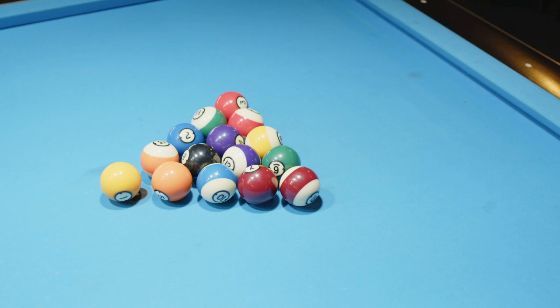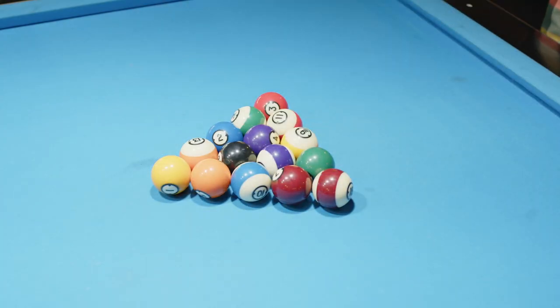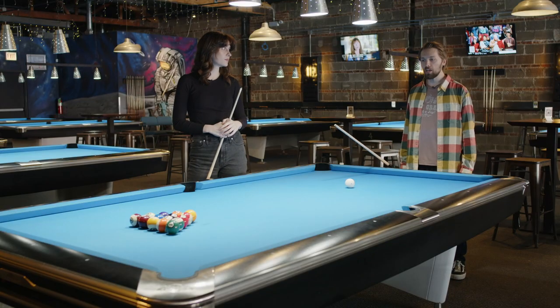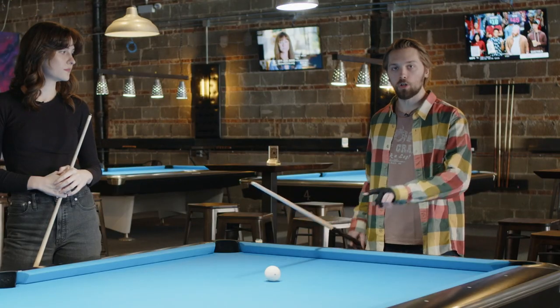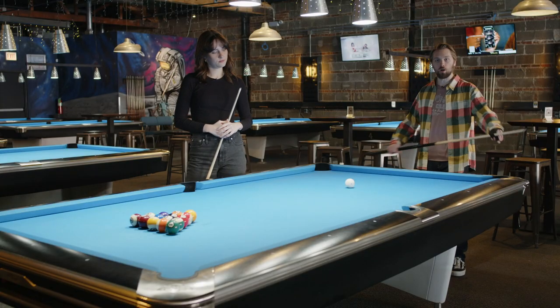How well you break actually depends on the rack. It can't be loose. If it's loose, it won't break at all. You have to make sure that the balls are close together. Tight. Tight like her. And then, when you break, you drive through the cue ball. You don't swing at it, you aren't pulling up. You want to push down through the ball. Ready?